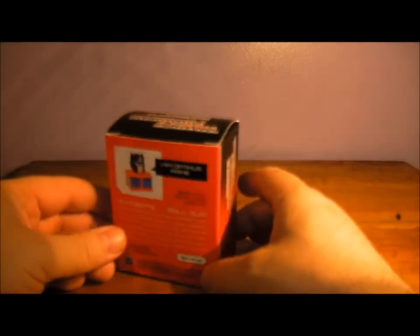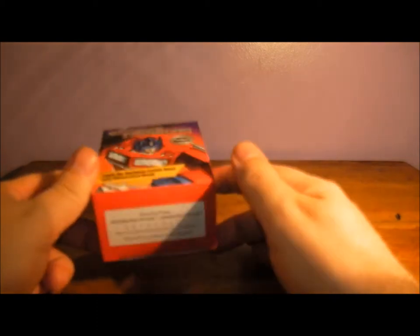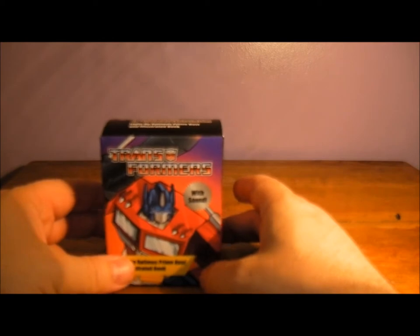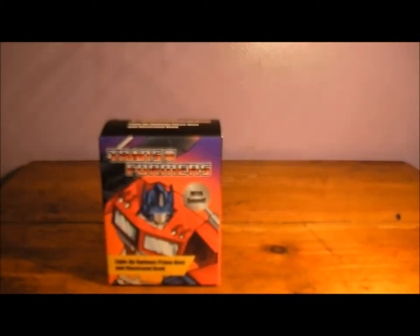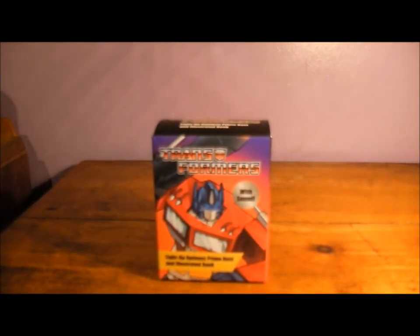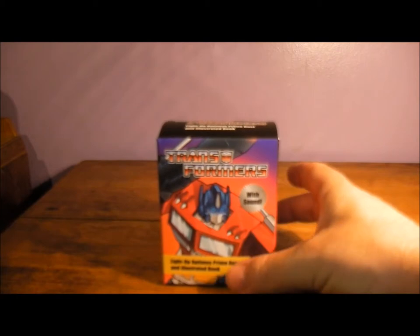Speaking of 1980s animation, I was very sad to hear that Casey Kasem died the other day. He did the voice of Cliffjumper, and he also did Shaggy in Scooby-Doo, so rest in peace Casey. Very cool. And so here's the box, so let's have a look at the figure.